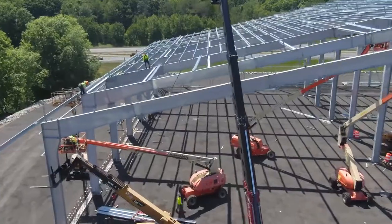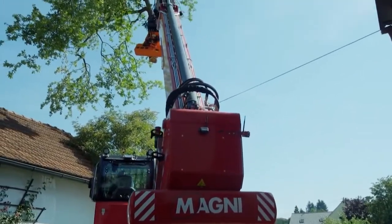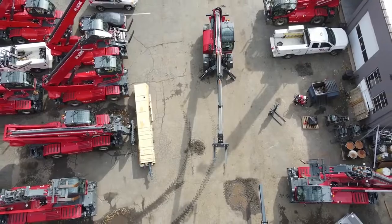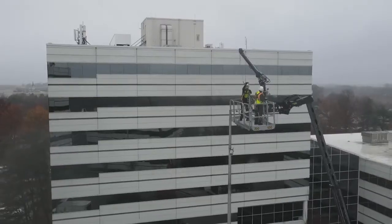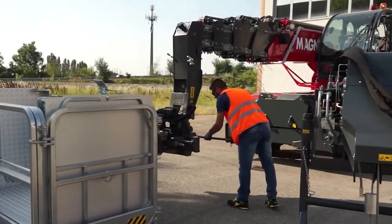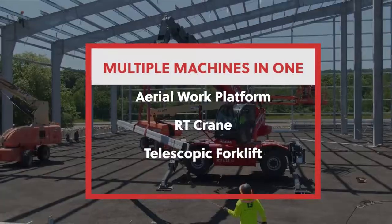When you choose a Magni, you can end up with several machines in one. Our rotating telehandlers serve as a telescopic forklift, rough terrain crane, and mobile elevating work platform — just by taking a couple of minutes to switch attachments. Just think of the savings you'll achieve by having one machine do the work of several.